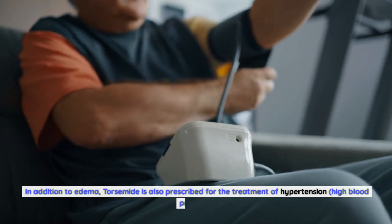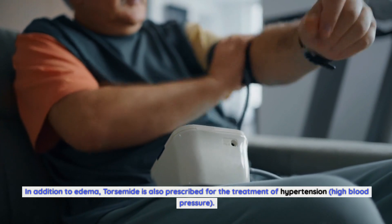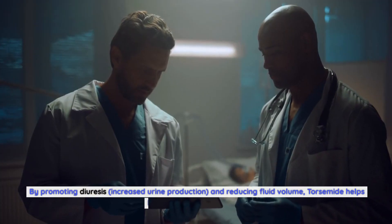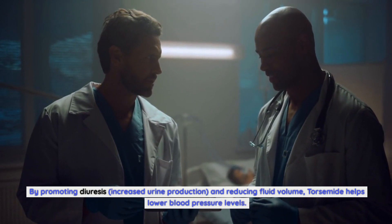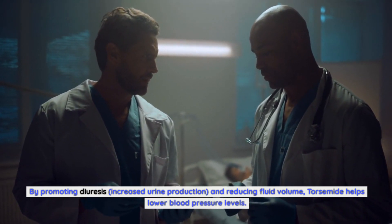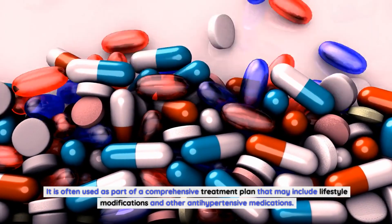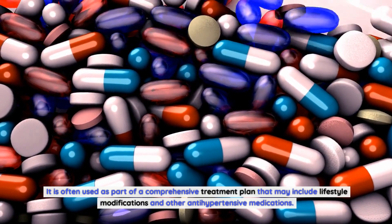In addition to edema, torsemide is also prescribed for the treatment of hypertension, or high blood pressure. By promoting diuresis — increased urine production — and reducing fluid volume, torsemide helps lower blood pressure levels. It is often used as part of a comprehensive treatment plan that may include lifestyle modifications and other antihypertensive medications.